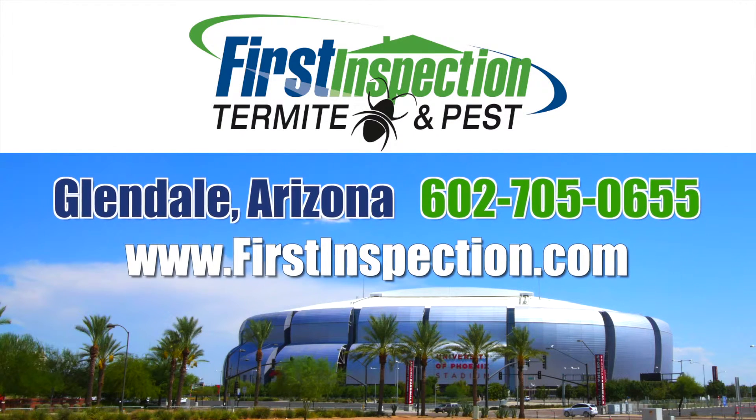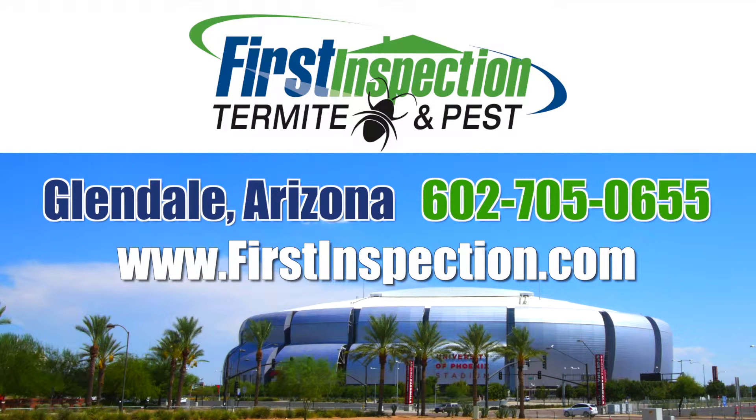Glendale's top choice for pest control is First Inspection. For over 15 years, First Inspection Termite and Pest Management has been helping people just like you solve their Glendale pest control problems. Exterminating pests of all kinds from termites, roaches, ants and scorpions to rats, mice and pigeons.